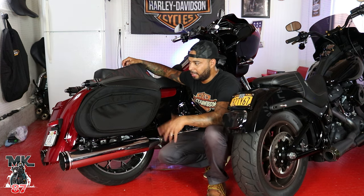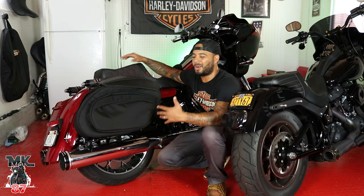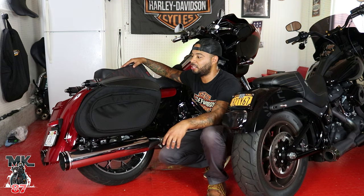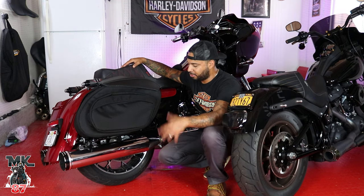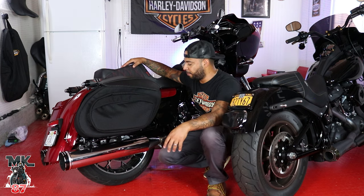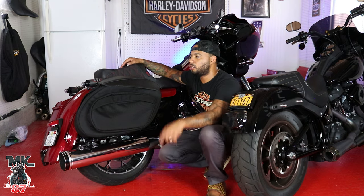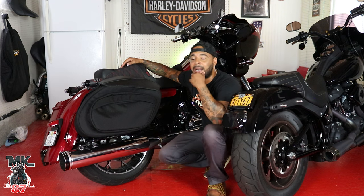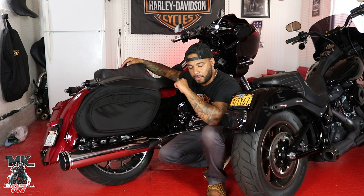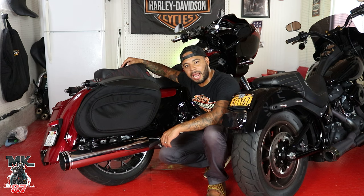And that's it, man. Hopefully this video was able to help you out in some type of way. I just wanted to do it — I thought it would be a cool idea to put both bags head-to-head and see how much stuff each bag could fit, and just give a different look, a different perspective. If you want to see more content like this, you're definitely in the right place. Go ahead and hit that like button, smash that like button, comment and leave your thoughts down below, and don't forget to subscribe. As always, let the force be with you — ride safe, enjoy the ride, baby. Peace.